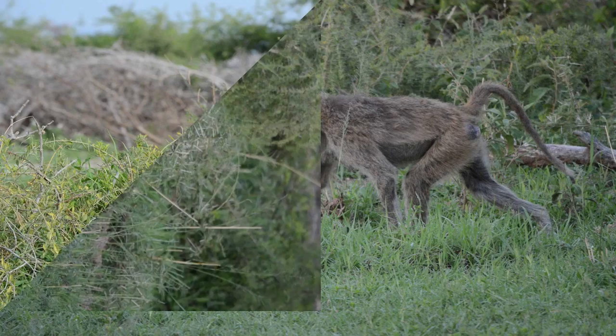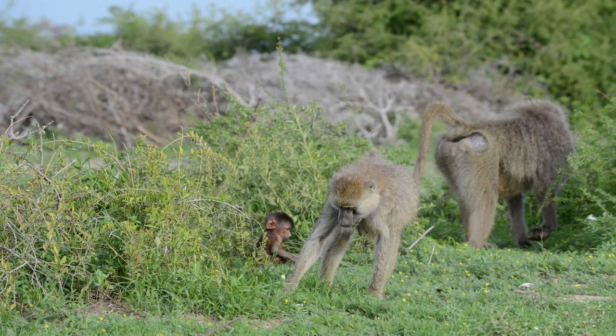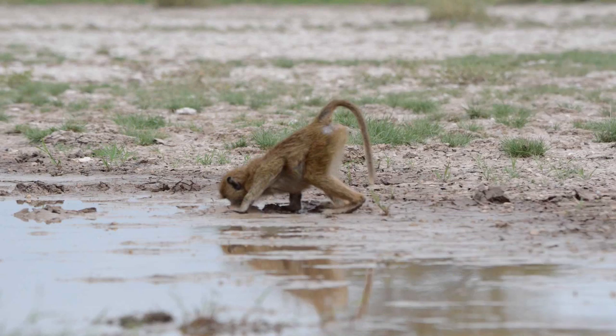Because baboons are omnivores, they will occasionally eat meat. This includes birds, fish, shellfish, lizards, eggs, vervet monkeys, rodents, and sometimes even larger animals such as antelope and sheep. Baboons will also commonly eat human trash and food, since they are scavengers who will eat whatever edible food they find.